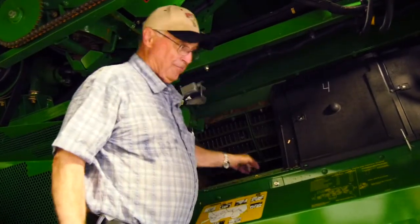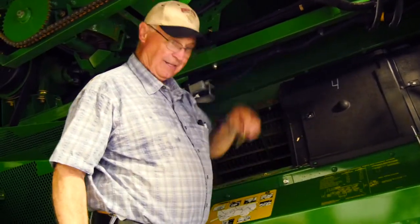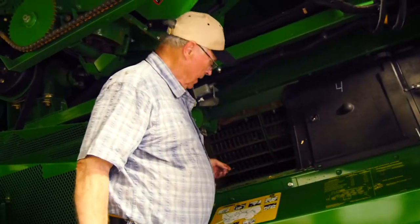Whenever we buy or install equipment now, we consider how it might help us in that no-till operation.